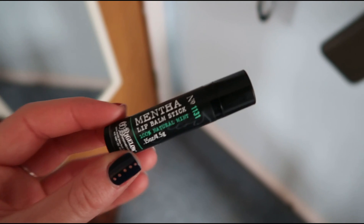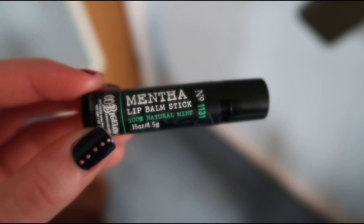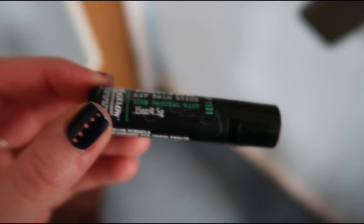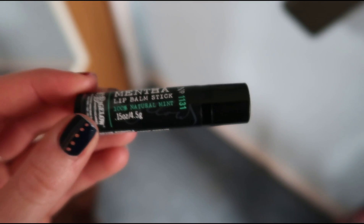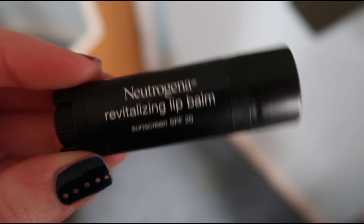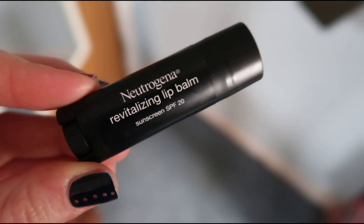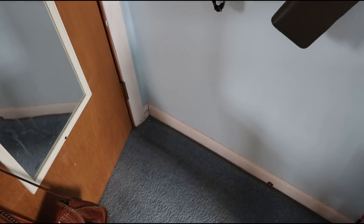I also keep a couple of balms in my wallet. Right now I have this one from Bath and Body Works — it is the C.O. Bigelow Mentha lip balm stick. It's very minty and very sweet and I would definitely recommend this one. I also have this Neutrogena tinted lip balm in the shade Sunnyberry — it's just a very nice red tint. I also usually keep one lip balm in my backpack but since I'm on winter break right now I don't have anything in there.